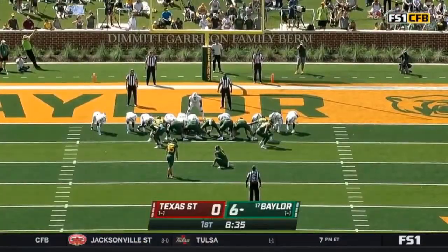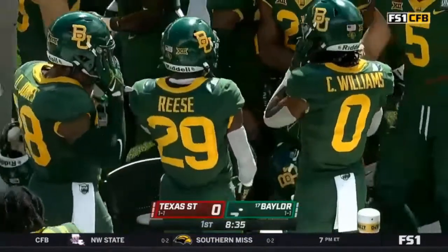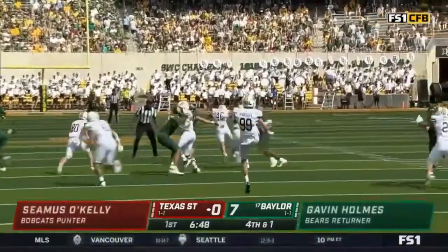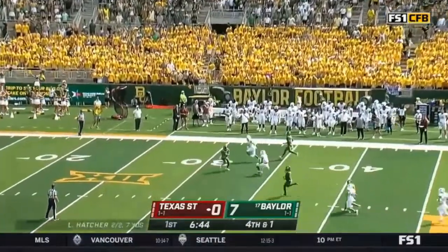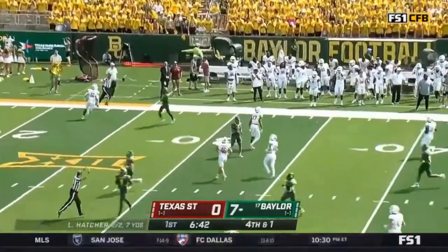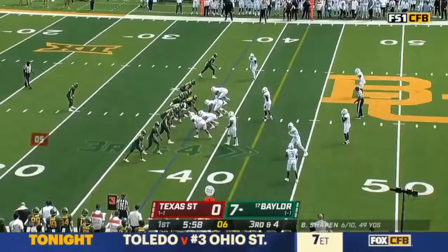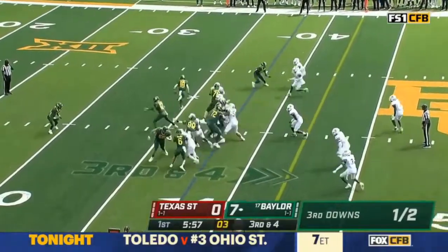The kicking spot will come on for the extra point — standard issue. Baylor Bears will kick it off. Sheamus O'Kelley with his first punt of the game. Fair catch is called for and made by Gavin Holmes on a Saturday afternoon. That's Jeff Grimes, offensive coordinator for Baylor.